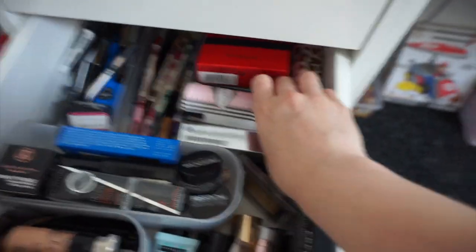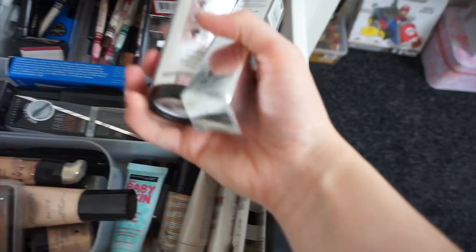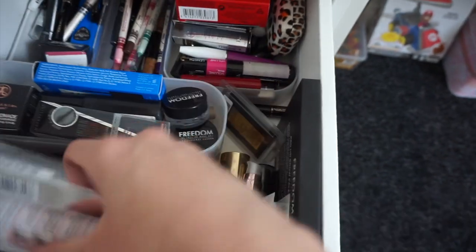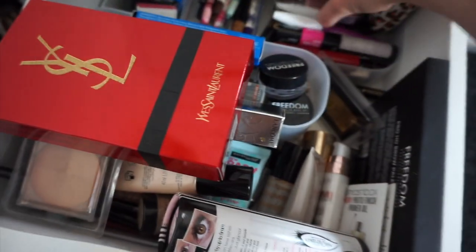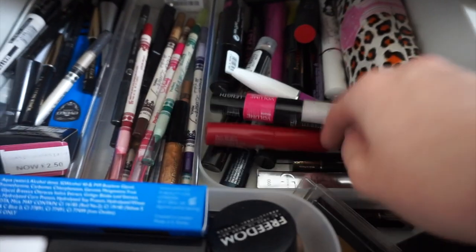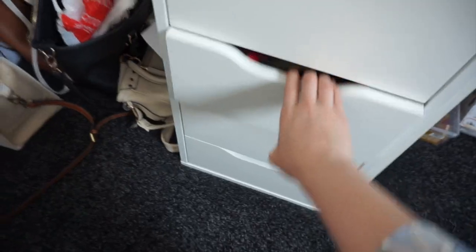To the right, all these are mascaras — I've got some Lancome, some Magnifibres, a YSL kit I want to use for a first impressions video, some Dior ones, and loads of others at the back.